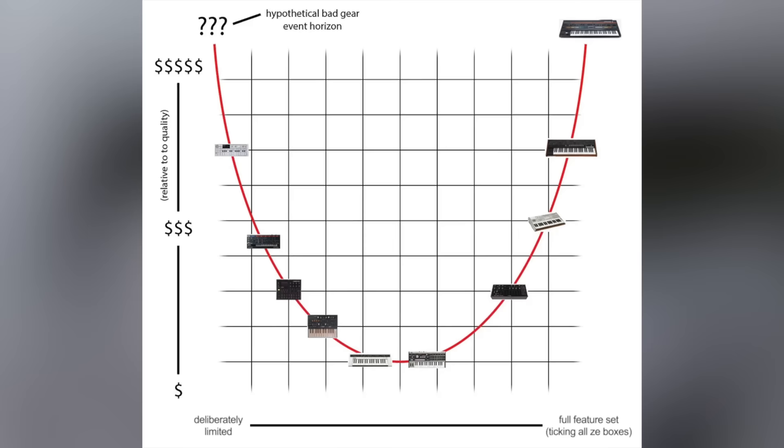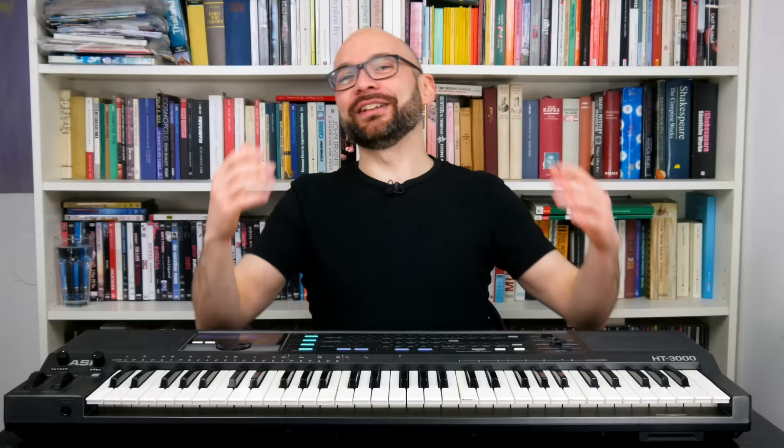Welcome to Bad Gear, the show about the world's most hated audio tools. For many people, the first thing that comes to mind when thinking of Bad Gear are corny home keyboards from the 80s. Speaking of which, today we are going to talk about the Casio HT-3000.